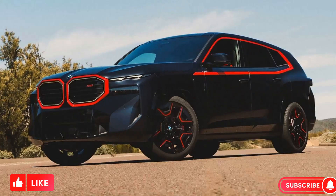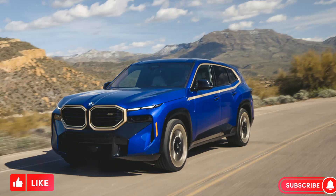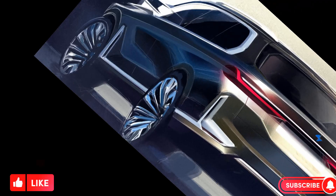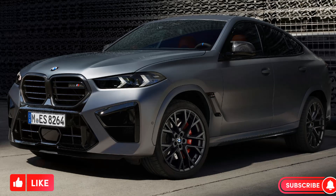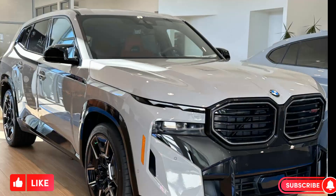Here are some of the key features of the 2024 BMW XM: plug-in hybrid powertrain with 652 horsepower and 800 Nm of torque, 0–60 mph in 4.3 seconds, up to 31 miles of electric range, and a luxurious interior with a variety of leather upholstery options and panoramic sunroof.